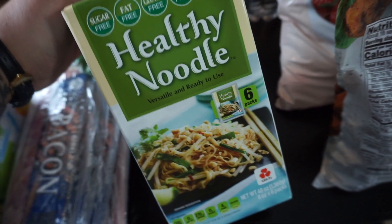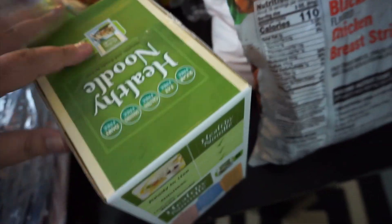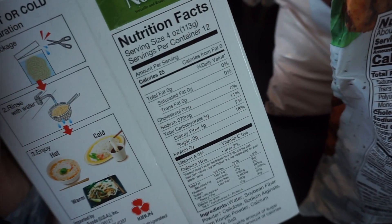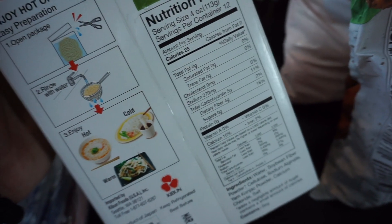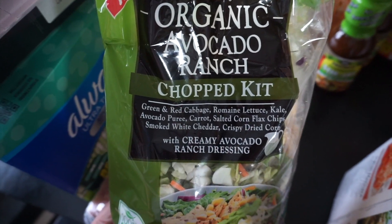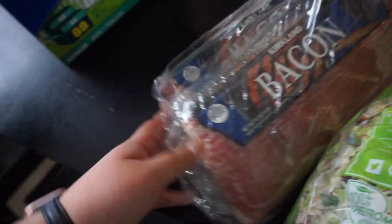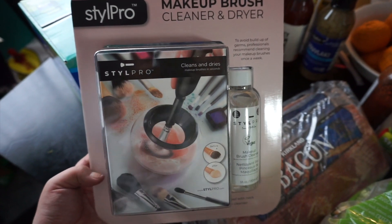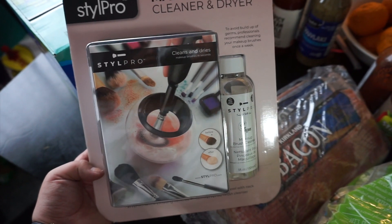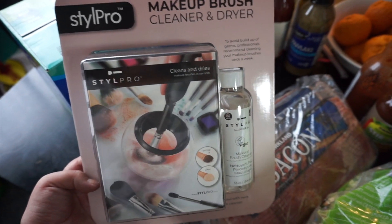I also got this healthy noodle. I don't know if it's good or not, but since I am doing this low carb diet I figured I'd try it — about 25 calories per serving and five carbs, so that's actually amazing. We'll see how this is. I also picked up some salad — the organic avocado ranch chopped kit, and this is so good. We also got some regular bacon because bacon is life. And I was super excited to find this makeup brush cleanser and dryer — it had the little asterisk so it's going away. I'm glad I found it and hopefully it works well.